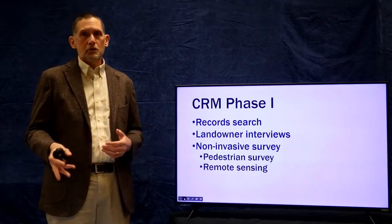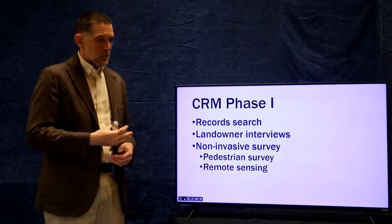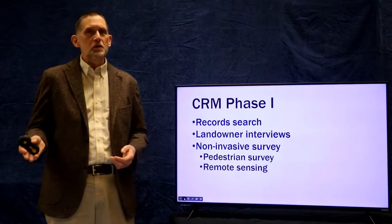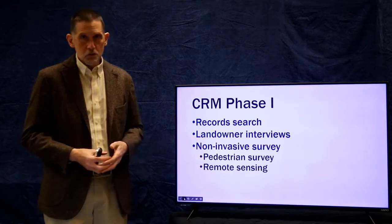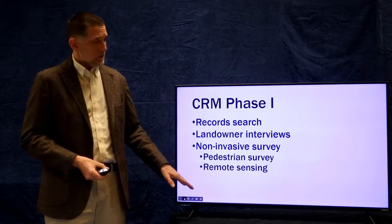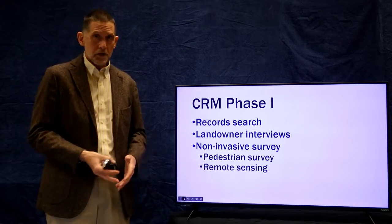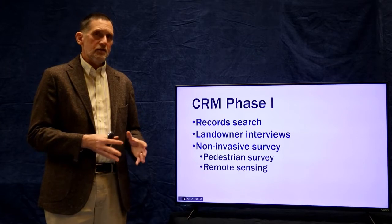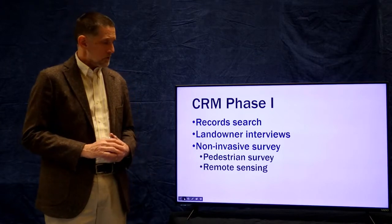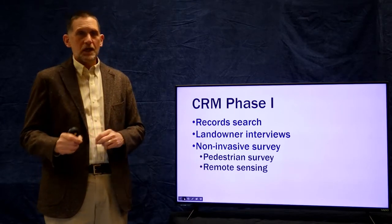Pedestrian surveying is most effective in plowed fields, on eroding riverbanks, or places where trees have fallen and subsoil is exposed. In a grassy field it's not going to be as useful. In those contexts, forms of remote sensing can be very effective at finding archaeological sites — that is a vast field, but the most common forms are what I call passive and active.